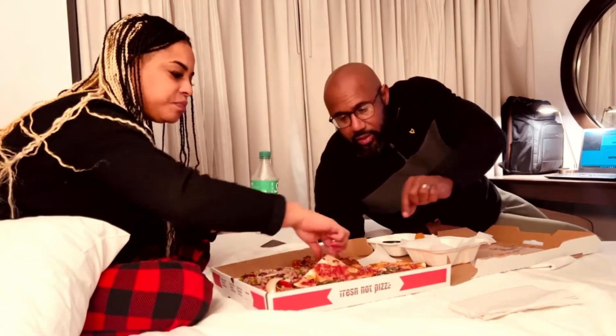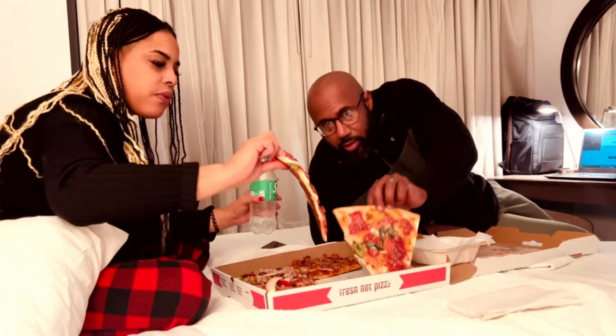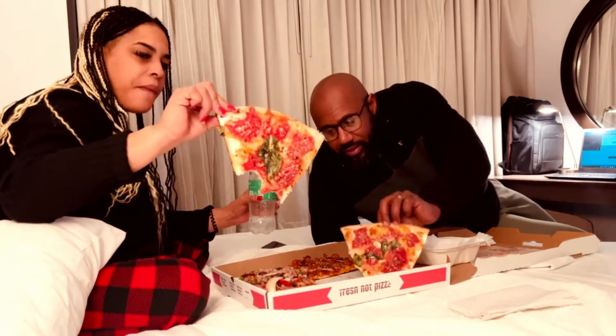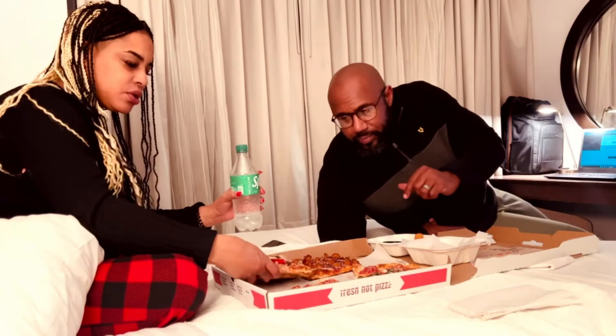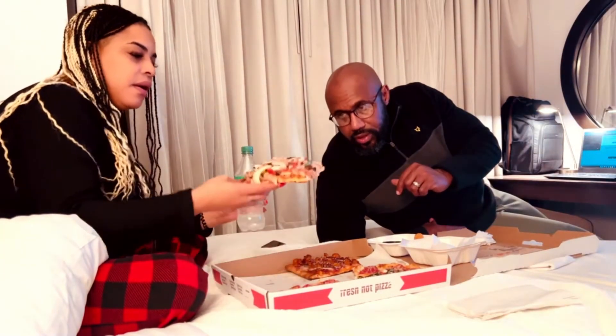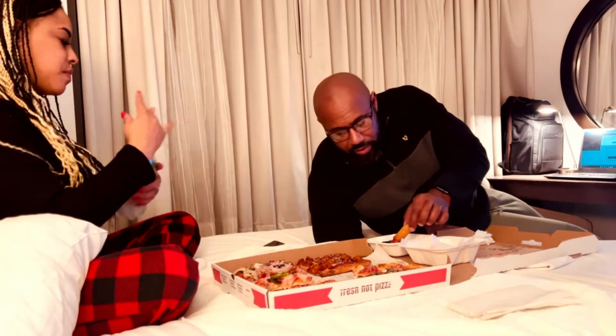These are margarita pizzas. And I have a supreme pizza — square cut. And I have barbecue, and that's barbecue pizza there. And they have mozzarella cheese sticks. Never go wrong with that.